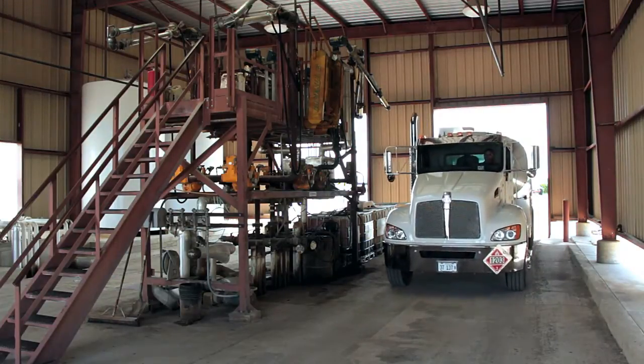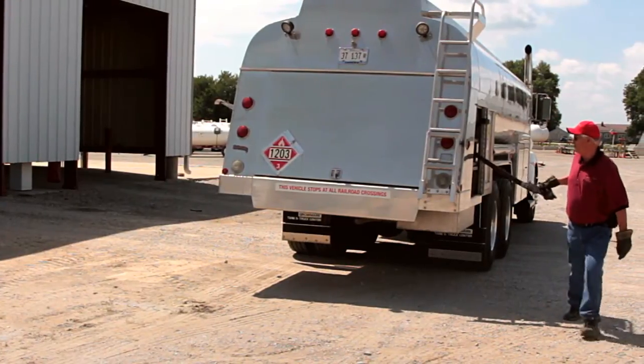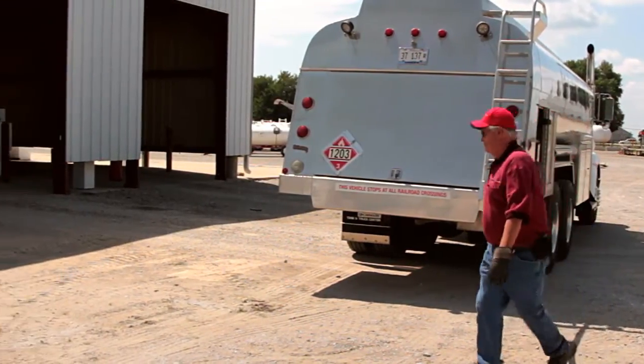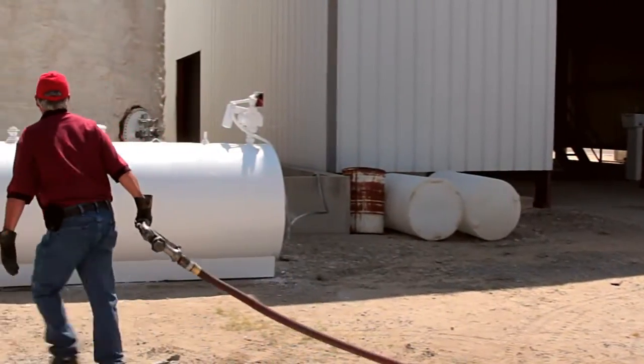Here at Agman, we want to make sure everything's done correctly so we can do it right the first time and don't have any issues. So everything we do, we filter it in, we filter it out. The first thing we do before we take on any new customer, we make sure their tank bottoms are all clean. If they're not, we've got a tank cleaner that we actually use to clean the tanks out and make sure all the fuel in there is clean and ready to go.